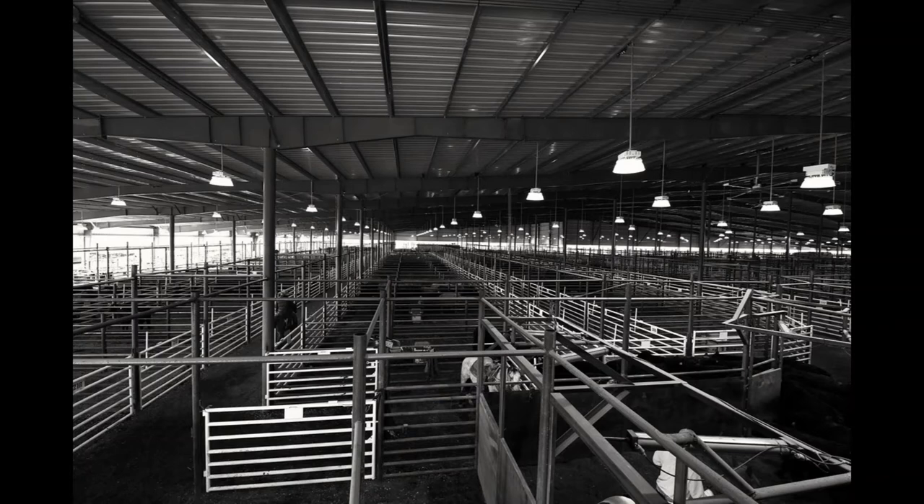When working cattle, cattle understand gates and buckets. That is one thing that cattle have always been able to understand. Buckets have feed in them and gates show them where to go — whatever is closed and whatever is open. That's how cattle know where to go, how their mind reads, and how they think.